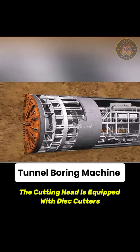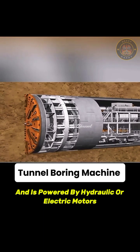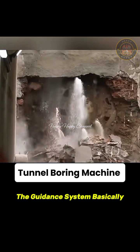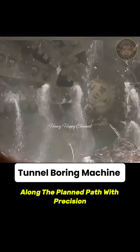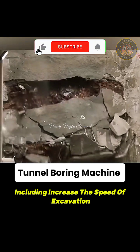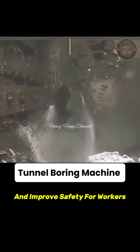The cutting head is equipped with disc cutters or other tools to break up the ground and is powered by hydraulic or electric motors. The guidance system ensures that the tunnel is excavated along the planned path with precision. TBMs offer numerous advantages including increased speed of excavation, reduced disruption to surface traffic, and improved safety for workers.